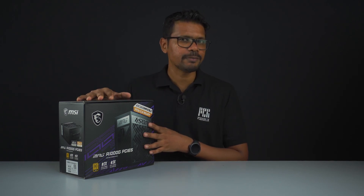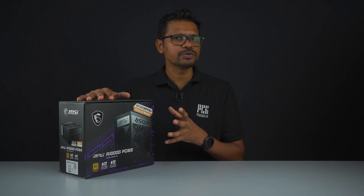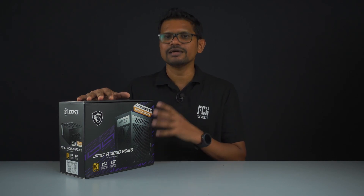This power supply features a single rail design.